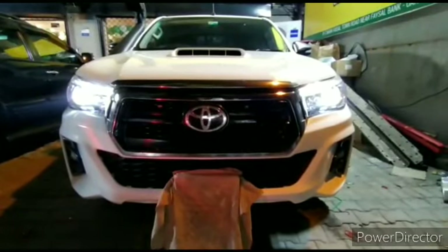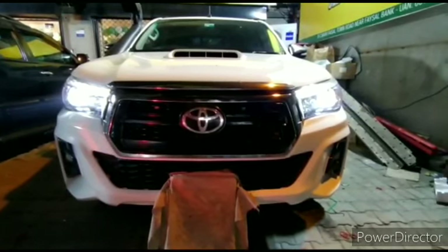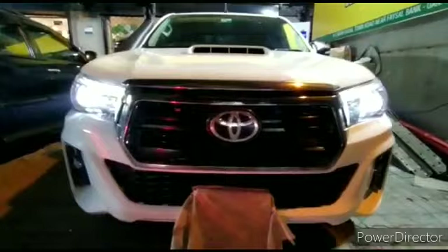Hello everyone, this is Saab from Sagal Motors Start PK. Sagal Motors Start PK flagship store — we are showing you the Toyota Hilux Revo which has been converted to Roco in the 2020 facelift.